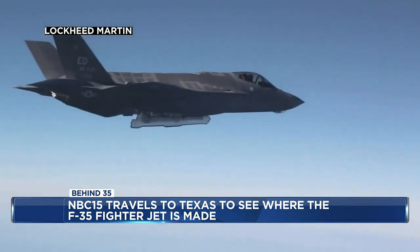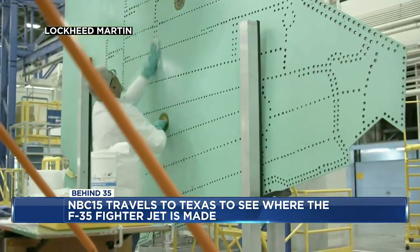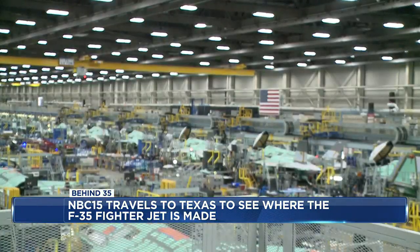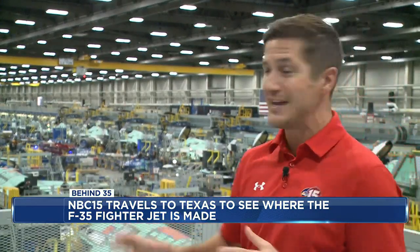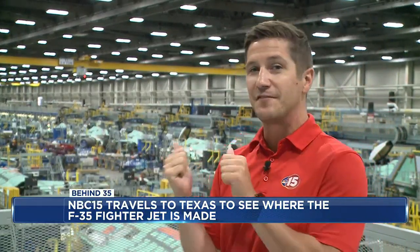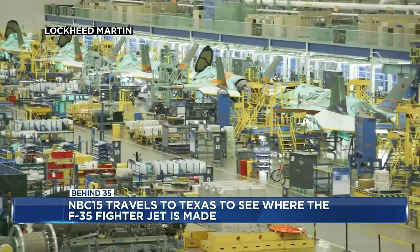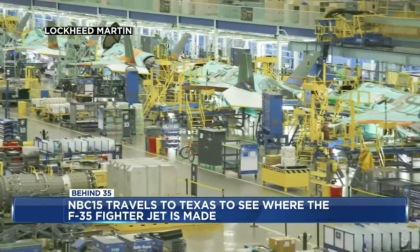The F-35 is a highly complex weapon system, and it's all built right here in this room. Lockheed Martin provided us with this video of the F-35 production line at this facility in Fort Worth. As you can see, the background is kind of out of focus, and that's on purpose for security reasons — they don't want any of this technology to end up in the wrong hands. And you know the saying that everything is bigger in Texas — from end to end, this facility is about a mile long.